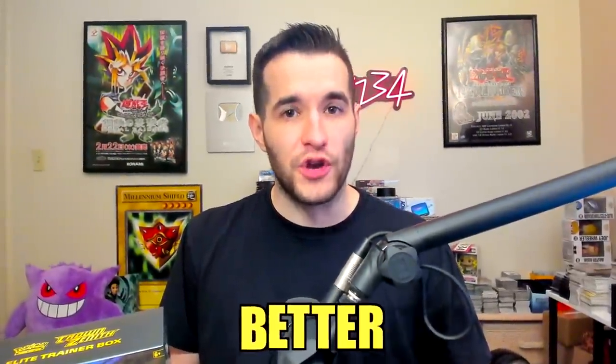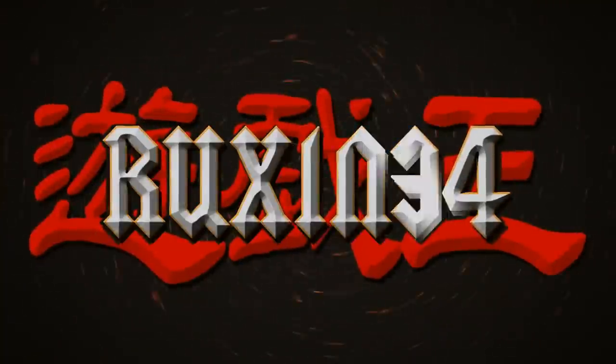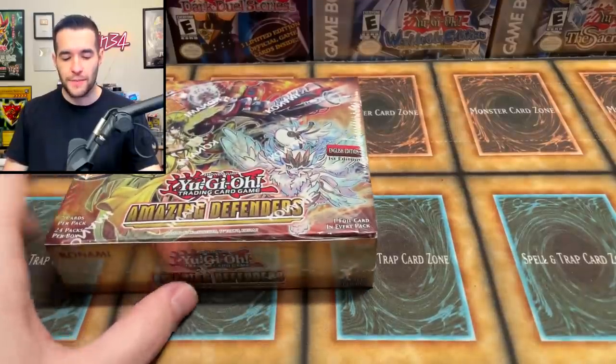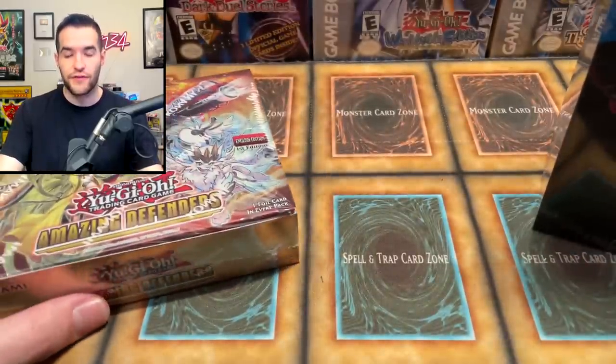Today we find out which is better, the new Yu-Gi-Oh! set or the new Pokémon set. We're back with another epic versus battle where we have the newest Yu-Gi-Oh! set, Amazing Defenders. We opened some up yesterday, looked kind of un-amazing, but then we also have the newest Pokémon set which is coming out the same week as Amazing Defenders. So I figured we have two brand new TCG products, we might as well pit them against each other.